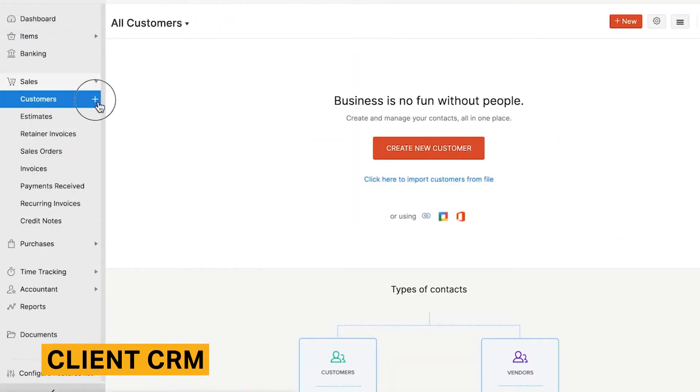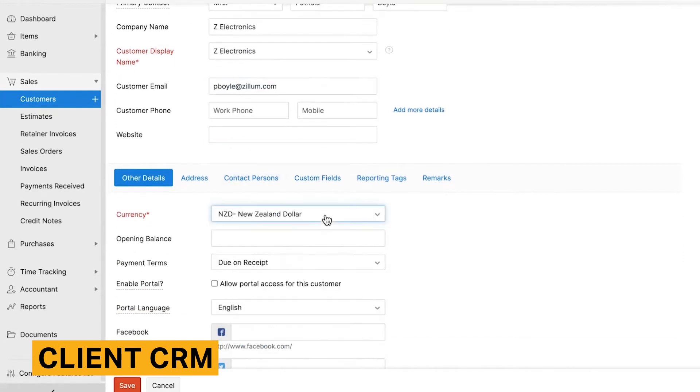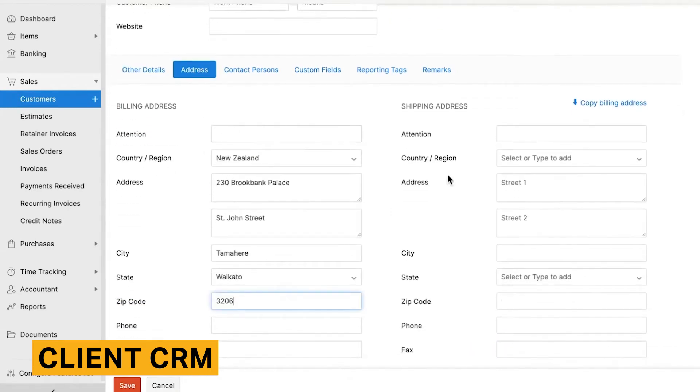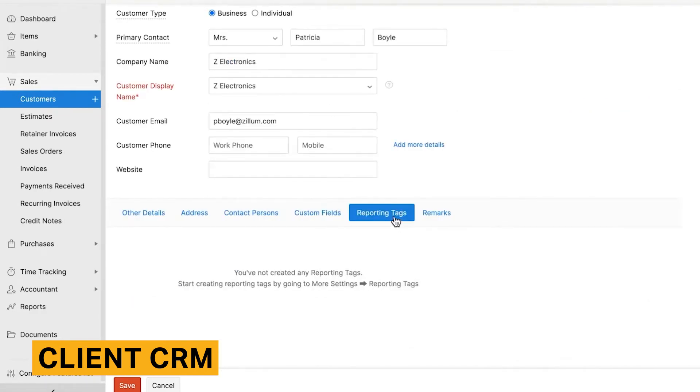Zoho Books' basic Client CRM lists all of your customers and provides their contact information, as well as any current outstanding receivables they owe your company. While this isn't the most advanced built-in CRM system, it works sufficiently well to capture client information. You can sort clients by name or receivables, and you can import or export customer lists at any time.